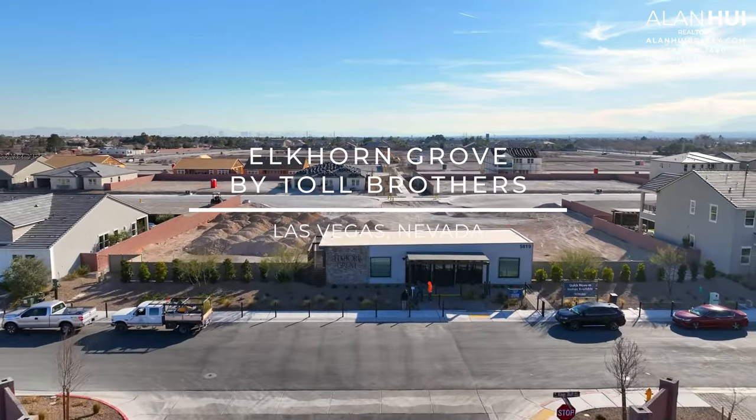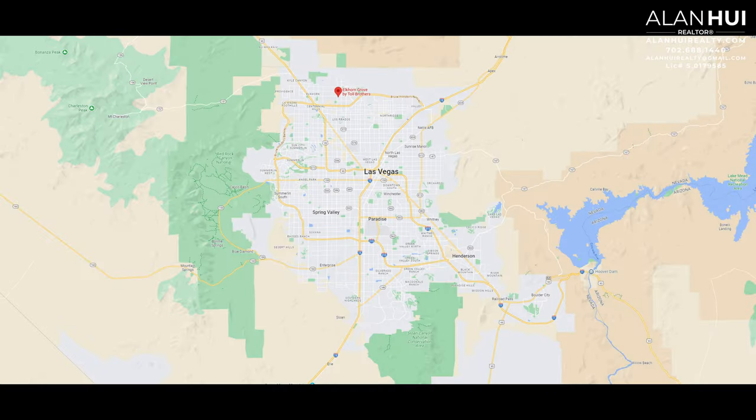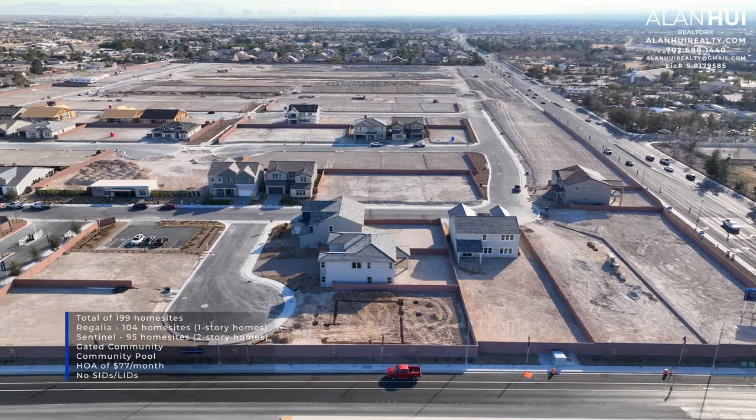The community of Elkhorn Grove is located in the north portion of the Las Vegas Valley. The major crossroads are North Jones Boulevard and West Elkhorn Road. Elkhorn Grove is a gated community that will feature a total of 199 home sites.